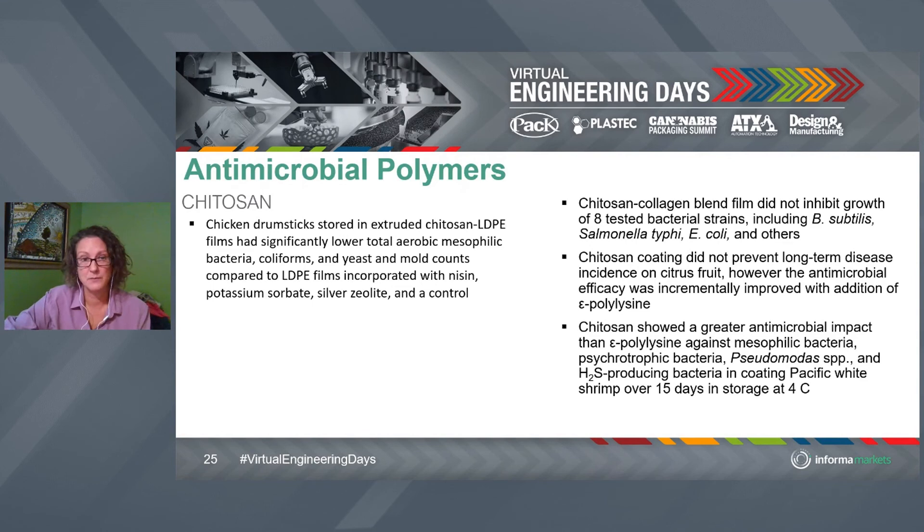Here's some neat research: with chicken drumsticks — we talked about that before with nisin — extruded chitosan with low-density polyethylene film, like a bread bag, was effective at lowering mesophilic bacteria, coliforms, yeast, and mold, which are a huge problem in packaging. The control comparisons were low-density polyethylene films coated with nisin, with potassium sorbate, with silver, and just plain low-density polyethylene. Chitosan was much more effective, doesn't have the high cost issue of nisin, avoids the environmental issues with silver, and shows extremely high efficacy against bacillus, salmonella, and E. coli.